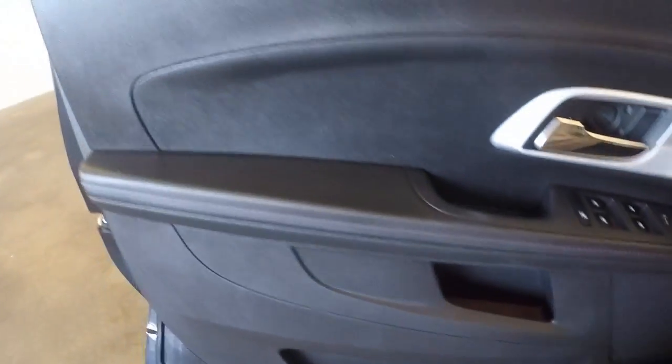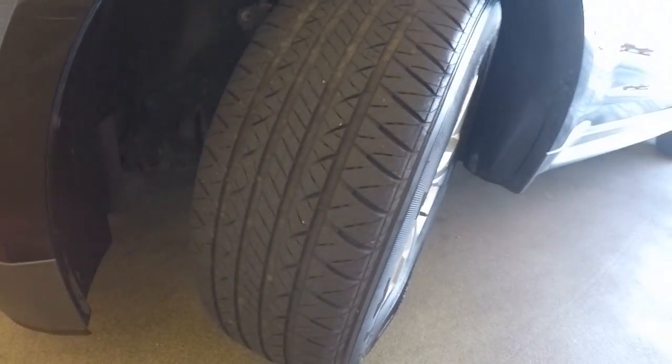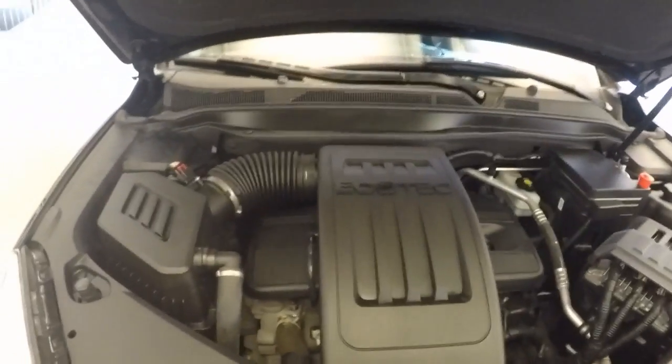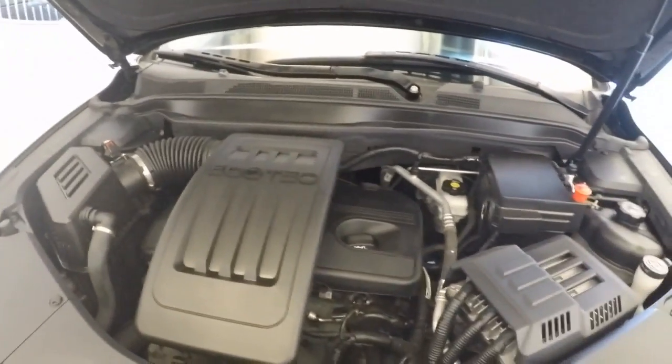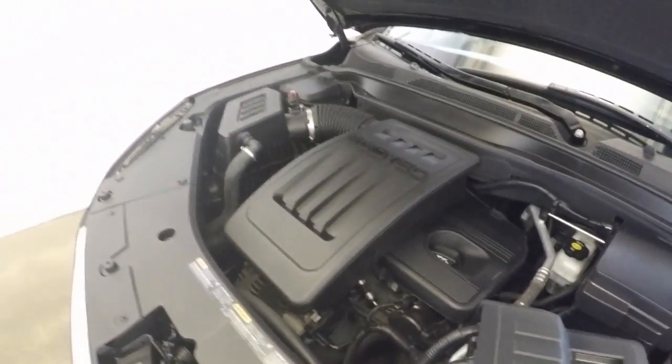Go around to the front, we'll check out what's under the hood. Take a listen to that. Nice alloy wheels again and decent tires. There's your Ecotec engine. It went along really nicely.